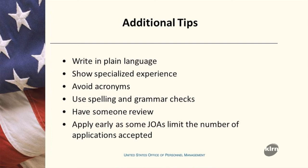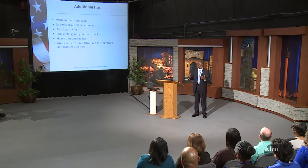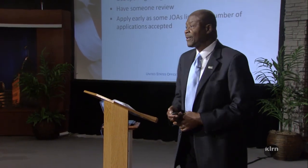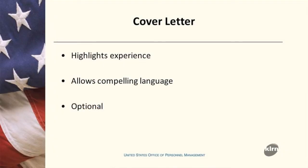Apply early. Agencies have options and in some cases may limit the number of applicants, pulling the announcement earlier than expected. It's in your best interest to stay ahead of the game — allow yourself plenty of time to build your application and get it submitted well in advance.